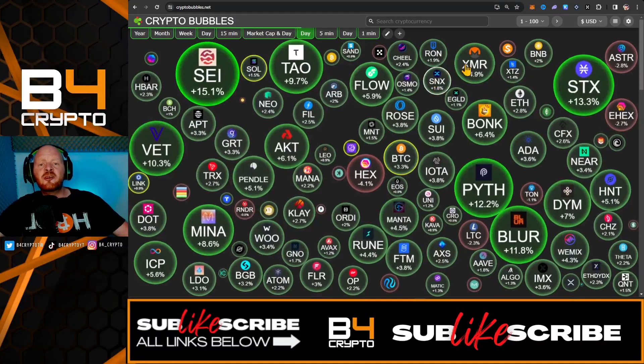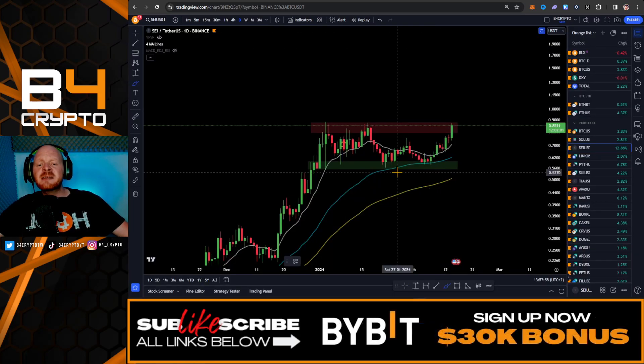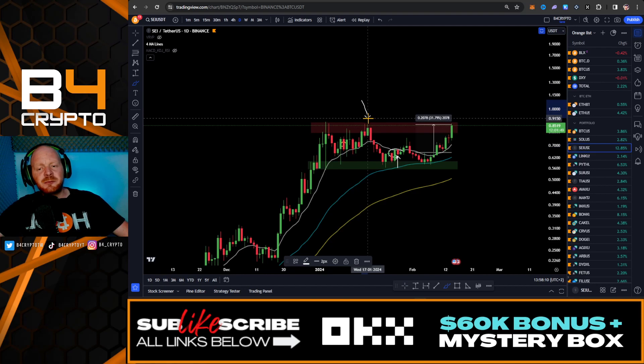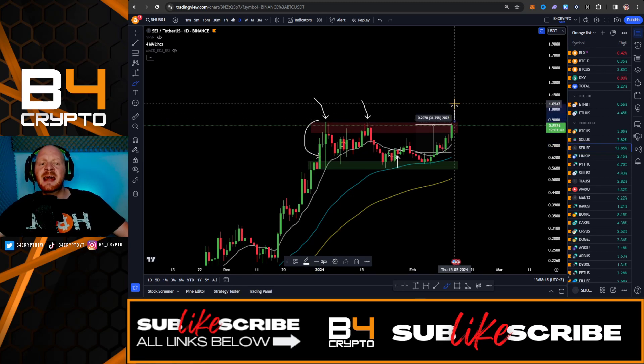Let's look at some previous predictions. I talked about SEI about a month ago and we saw this massive pump toward the upside. That call was made at these price levels — we were down a little bit initially, but at the moment we are up 31%. For SEI, if we break the previous resistance and previous highs out of this major zone, we could expect the next fast move toward the upside, at least to the levels of $1.50.